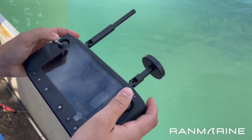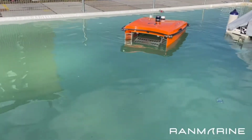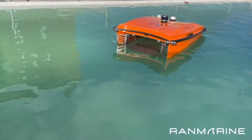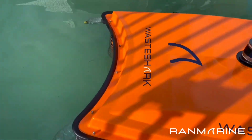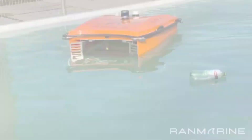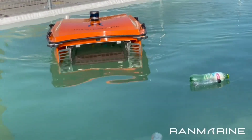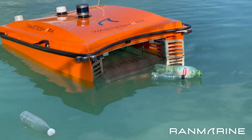Enter the realm of marine innovation with the Wasteshark by RAN Marine Technology. As part of their industrial autonomous surface vessel lineup, the Wasteshark series is engineered to efficiently remove plastics, biowaste, and debris from ports, harbors, and marine environments. These ASVs are not only eco-warriors, but data powerhouses, providing real-time environmental insights to customers.